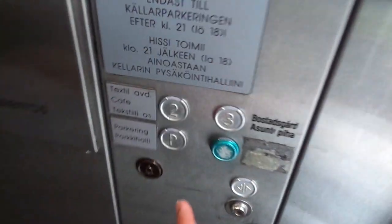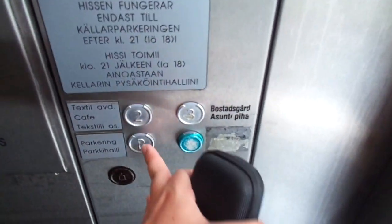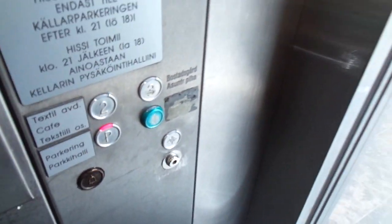Turning 20 years old in 2020. We're on floor 1, so let's go to P. We have 4 floors here, and the garden for the apartments on the third floor.